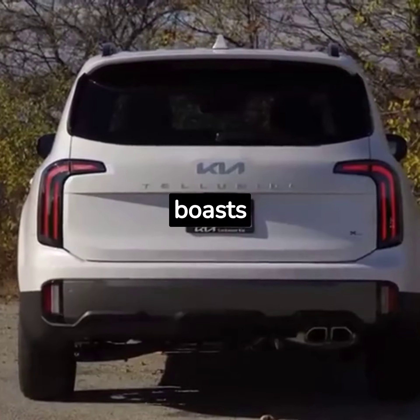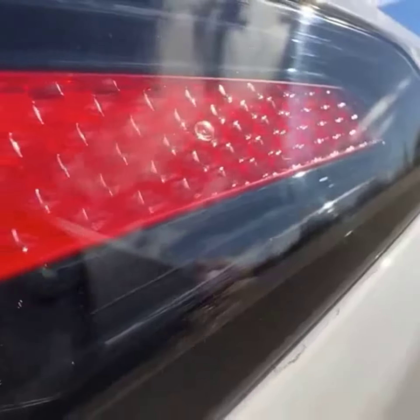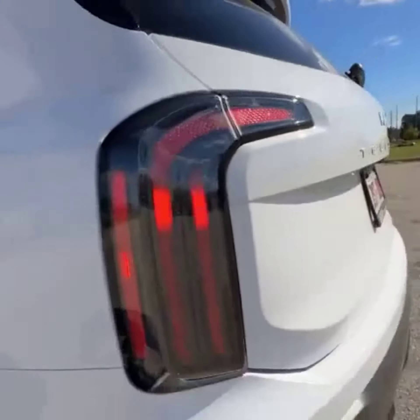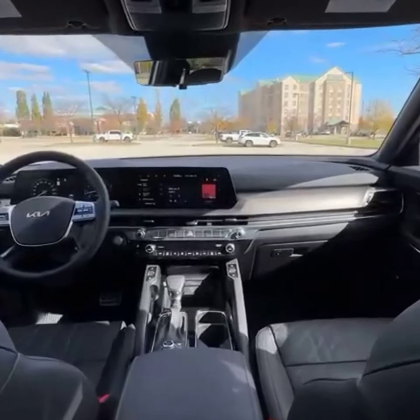The Telluride boasts up to 8.4 inches of ground clearance for off-road excursions, and it can tow up to 5,500 pounds. The Telluride is only offered with a V6 powertrain.